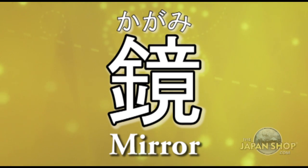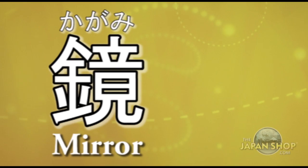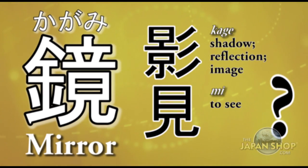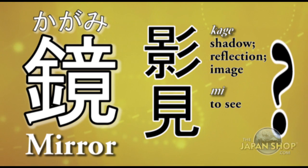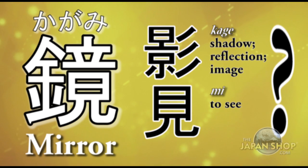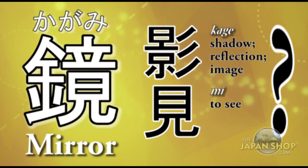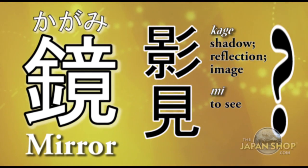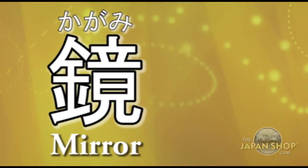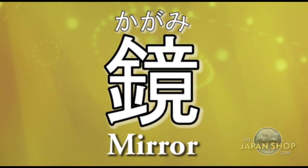Kagami by itself means mirror and is thought to have come from 'shadow' and 'to look.' Shadow — kage — can also mean reflection or image. So kagami may have come from kage and mi, meaning looking at one's image. Anyway, kagami means mirror today and is the basis for our words in this lesson.